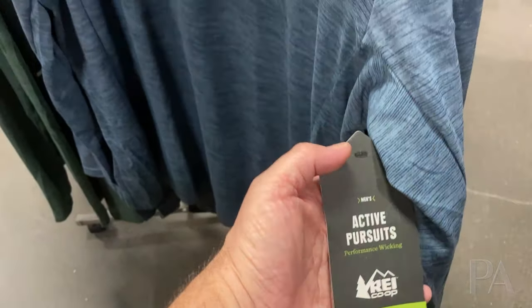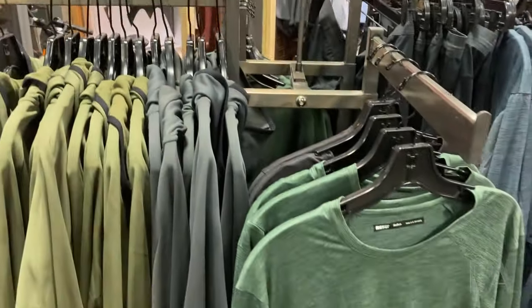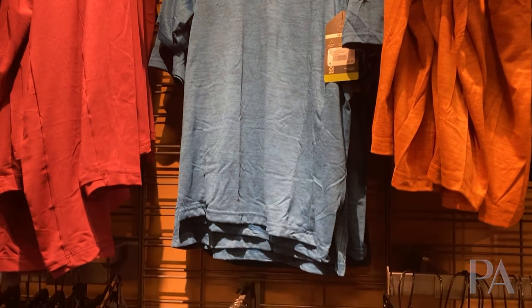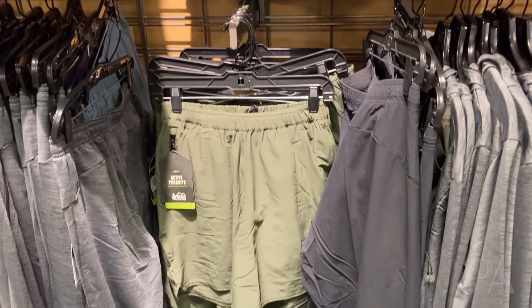The first is that the REI Active Pursuits, which is all half off — you can see here — some of this is really good stuff. Active Pursuits is aimed towards running, hiking, anything that you're going to use mostly as a base layer. That is a very good deal — all of that 50% off.